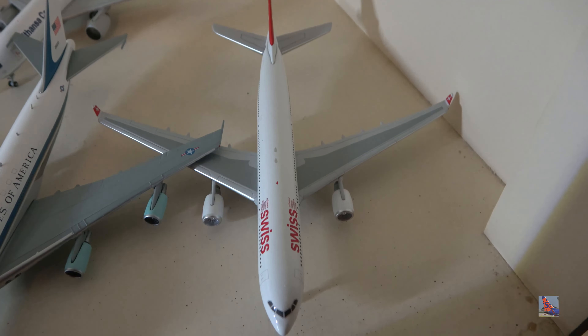U.S. Air BAE-146 or Avro RJ, registration November 166 Uniform Sierra — currently my only four-jet short-haul aircraft in my collection.